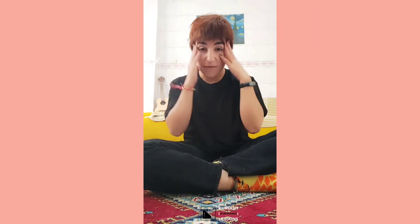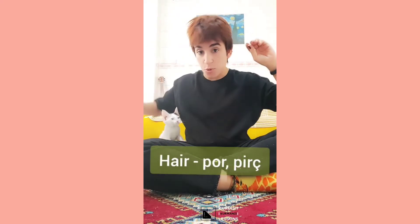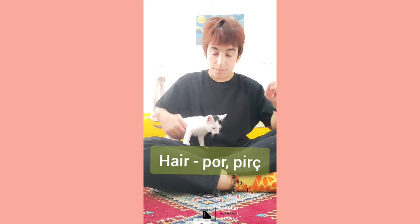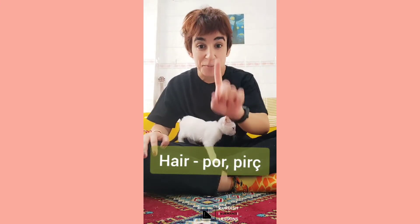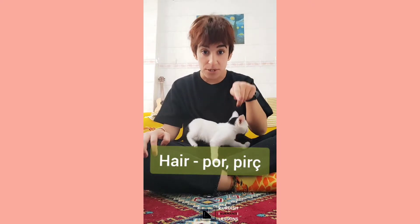Hello everybody, welcome to Kurdish lessons. In this very short video I am going to teach you some body parts on our face. Let's start. First one: here is 'por' - okay, 'por', 'por'. And some say 'fîst', which is something else. First, okay.